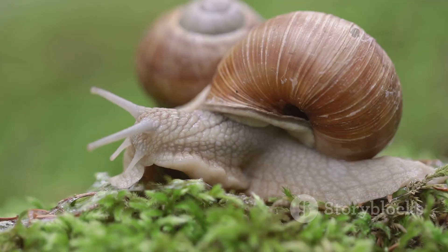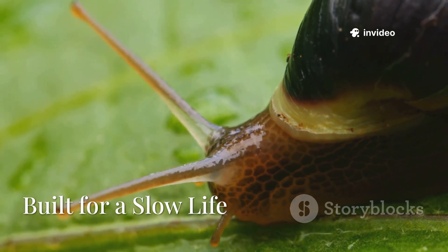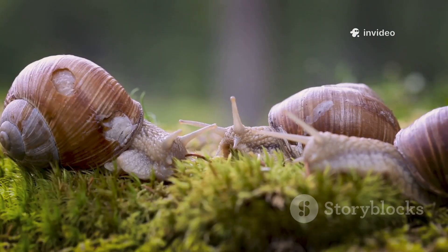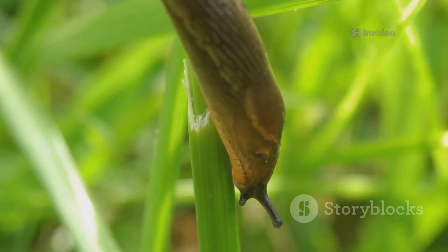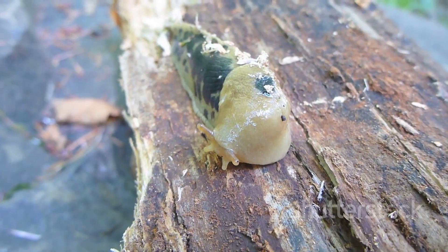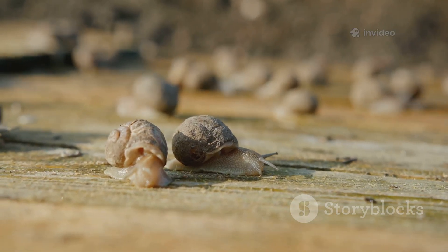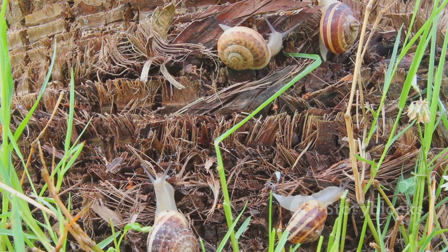Let's zoom in on their bodies. Snails are built to carry their heavy shell, making them bulkier and less flexible — their shape is all about balance and strength. Slugs, without a shell, are long, slender, and super flexible. They can stretch out or squish down to fit into tiny spaces, which is a huge advantage for hiding and exploring. When it comes to speed, neither is fast, but slugs are usually a bit quicker since they don't have a shell to lug around.